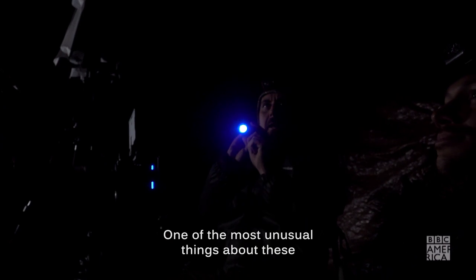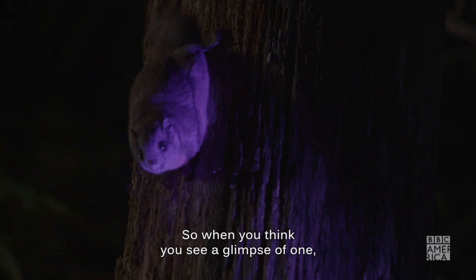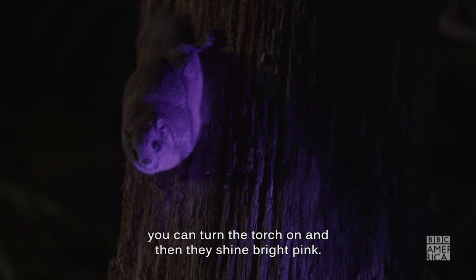One of the most unusual things about these squirrels is that they fluoresce under UV light, so when you think you see a glimpse of one you can turn a torch on and then they shine bright pink.